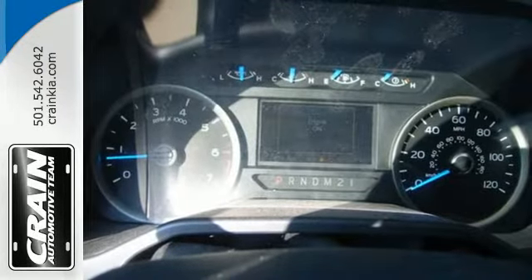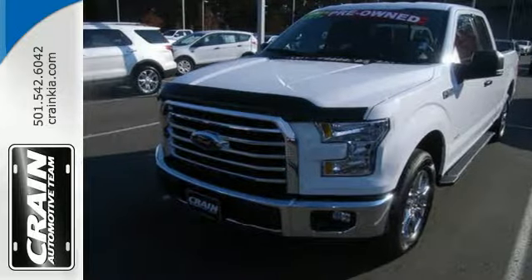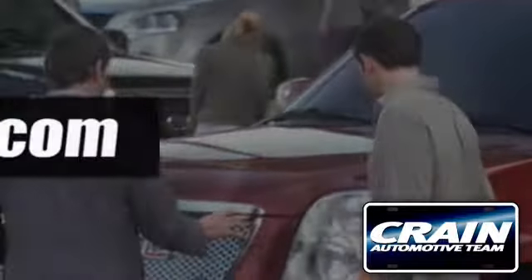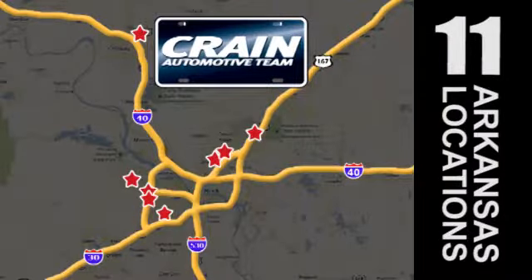Bring home this F-150 today and get to work like never before. Visit us anytime at craneteam.com — go, go, go, the Crane Team's got them! Craneteam.com!